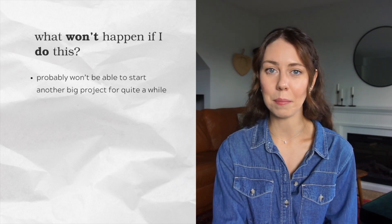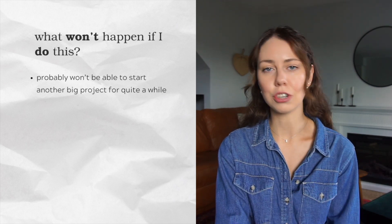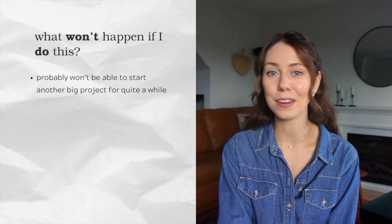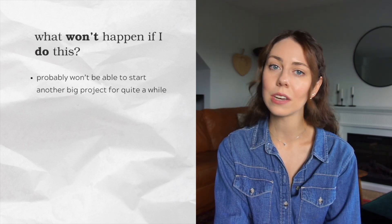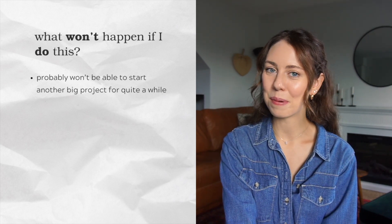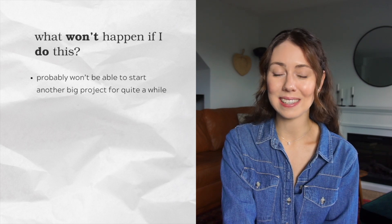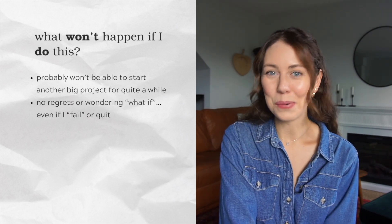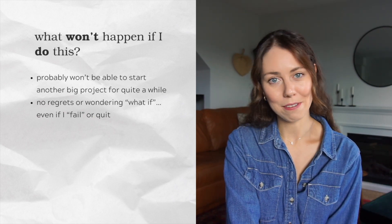Question three: what won't happen if you do this? In the case of starting a YouTube channel, I probably won't really be able to start any other large major project for the foreseeable future — at least for maybe a year or two — because a lot of my time and energy would need to go to YouTube specifically to grow. But on the flip side, what won't happen if I do this is that I won't have any regrets, any 'what ifs,' any niggling wonders in the back of my head. Even if I fail or decide it's not for me, at least I'll know.